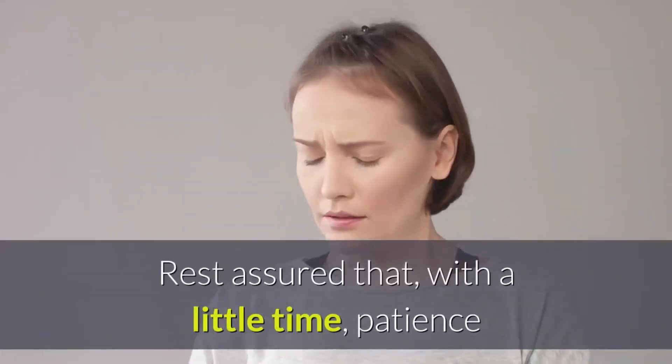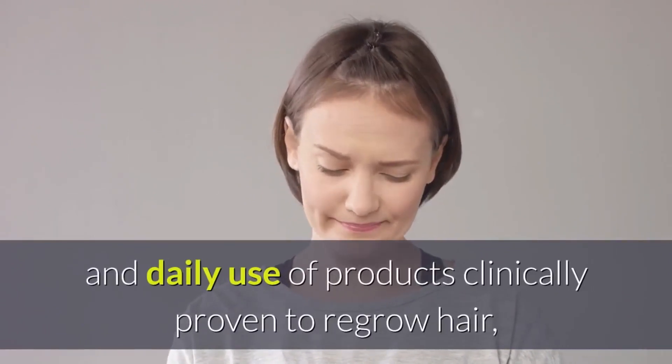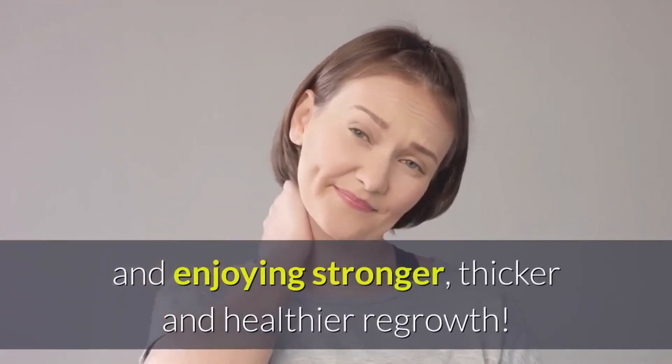That's why it can take months for your hair treatment to work, but you can watch for signs like peach fuzz and shedding to let you know that a fuller head of hair is on the way. Rest assured that with a little time, patience, and daily use of products clinically proven to regrow hair, you will soon enough start seeing and enjoying stronger, thicker, and healthier regrowth.